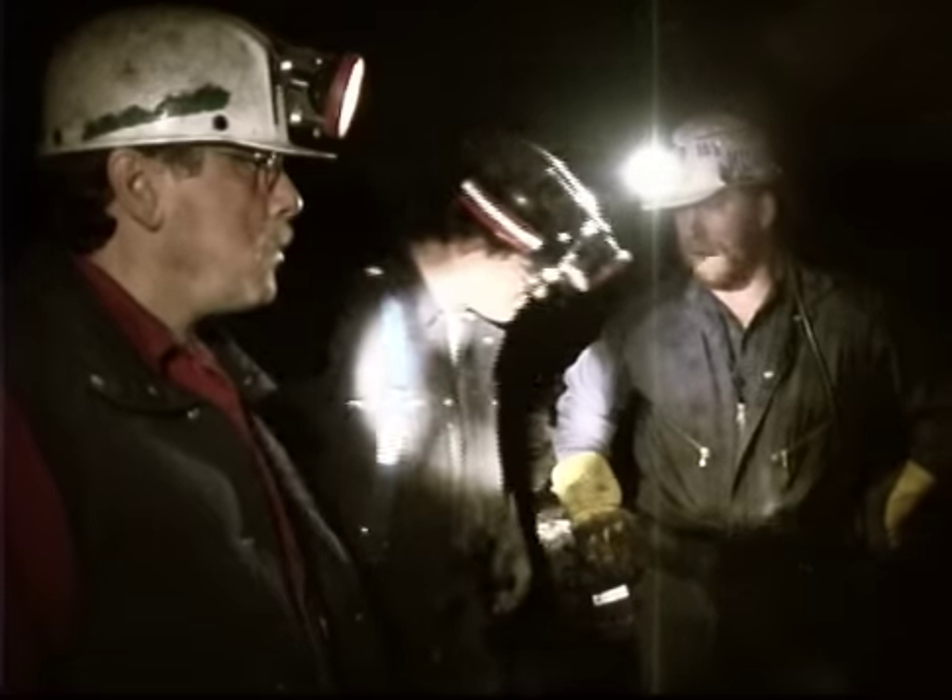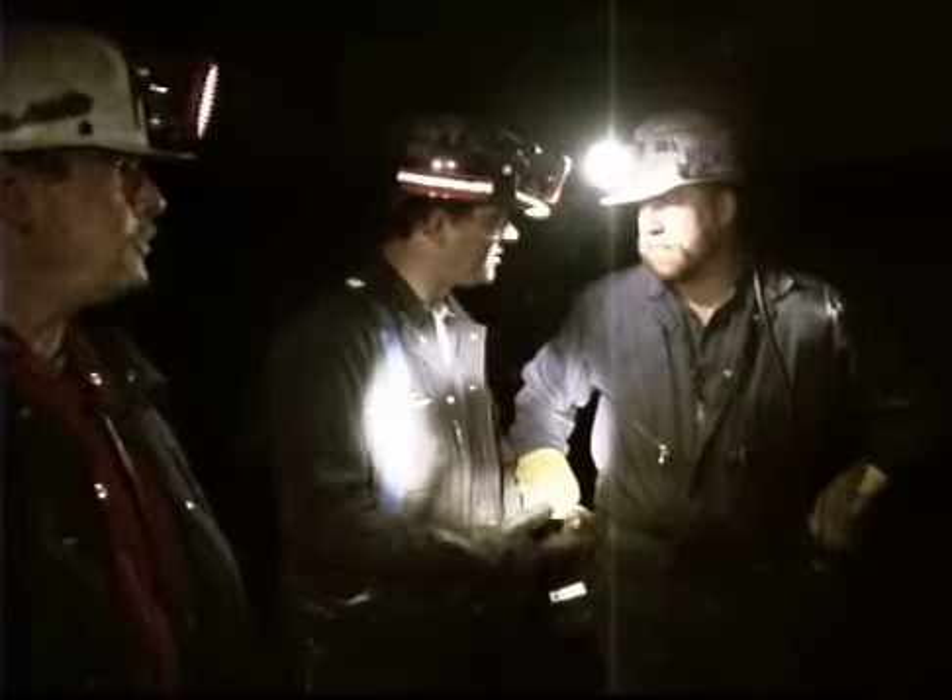But for the miners at U.S. Coal 6B, it's just another day at the office.